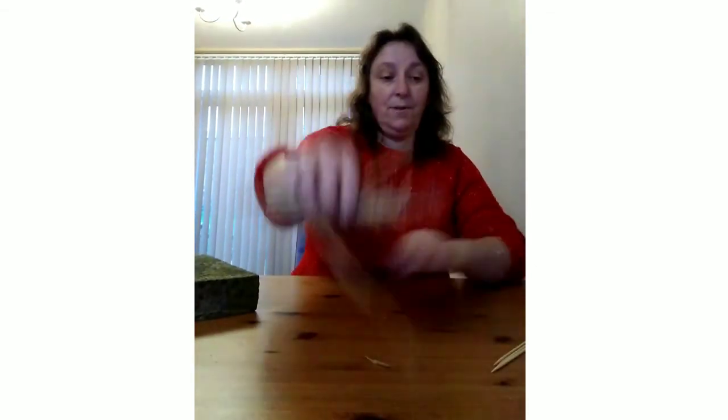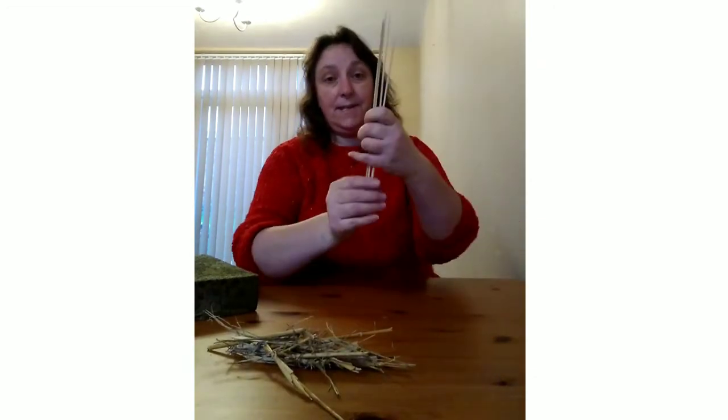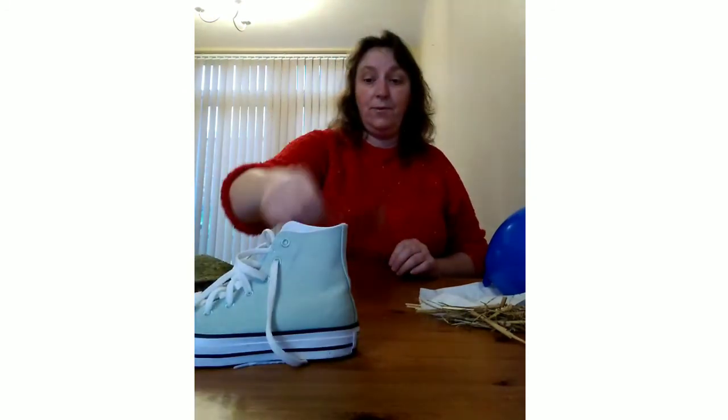I'm tired. So, we've got the straw, the sticks, the tissue and the balloon — they all moved. The shoe and the spoon and the brick did not move. Can you see what you can make move around your house? Take some photos and send them to school. We'd love to see them.